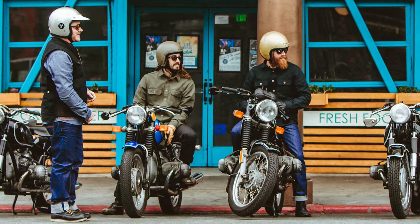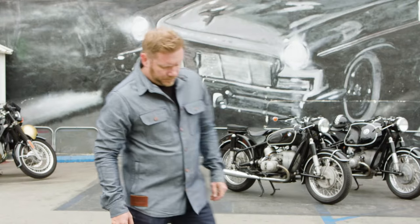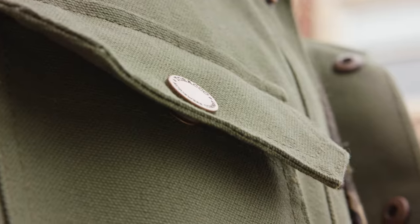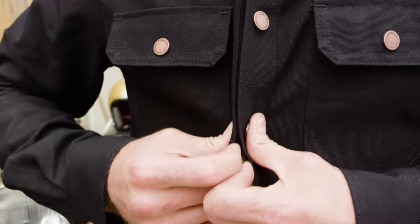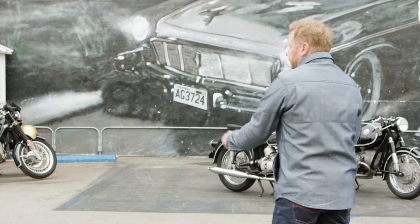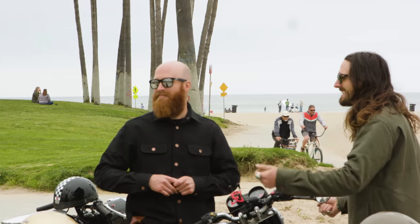For this new generation of riding shirts, we wanted to keep the simple lines and rugged look that made the original such a hit, while building in more functionality and safety for riders. We traded the buttons for custom branded antique copper snaps for easy and fast opening and closing. We also added roomy hand pockets just in front of the side seam.